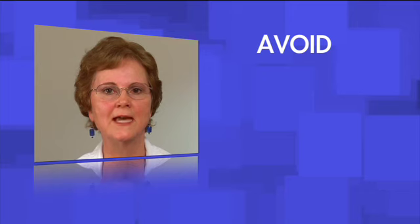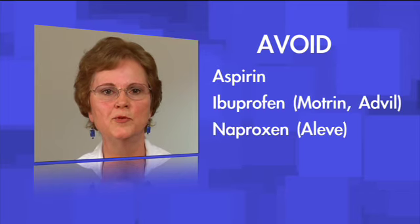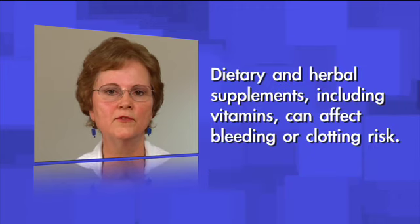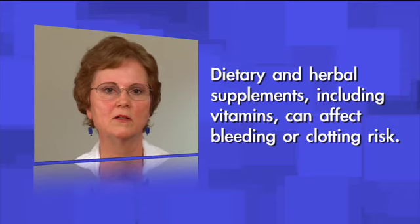Also, some common over-the-counter medications like aspirin, ibuprofen or Advil and Motrin, and naproxen or Aleve should be avoided unless otherwise directed by your healthcare provider. Don't forget that dietary and herbal supplements, including vitamins, can also affect your bleeding or clotting risk.